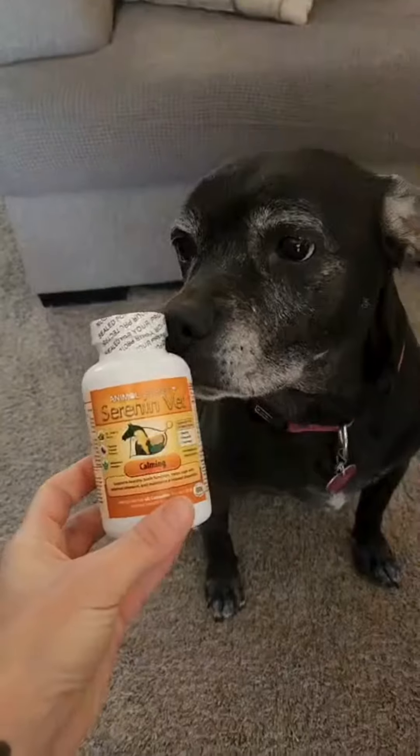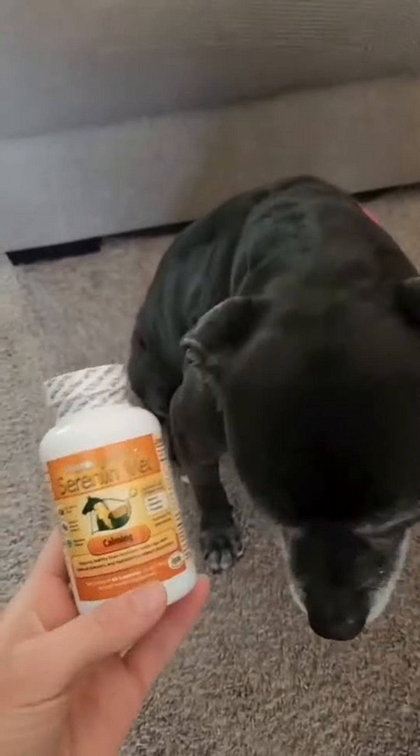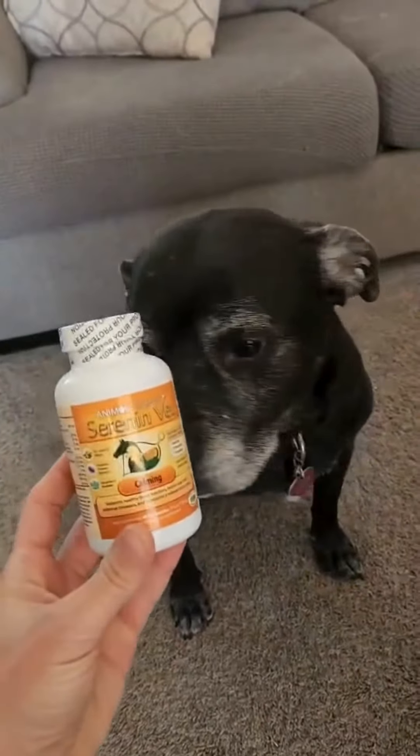Saarinen contains ingredients to help support mood and emotional response and healthy behavioral patterns, particularly in times of stress. Let's learn a little bit more about the ingredients in Saarinen.